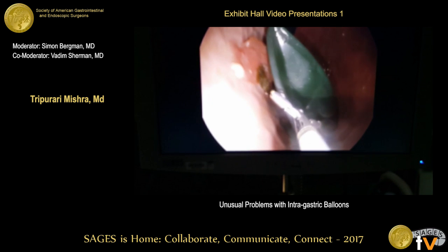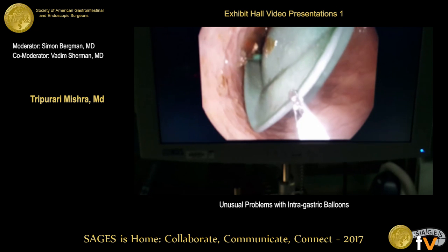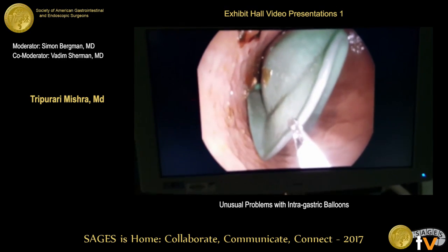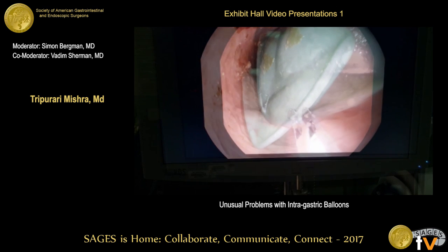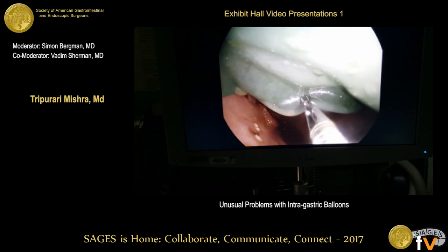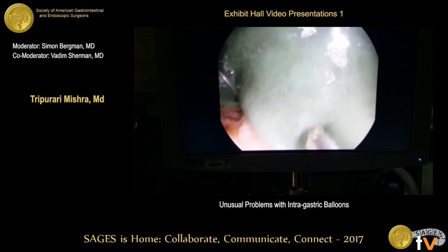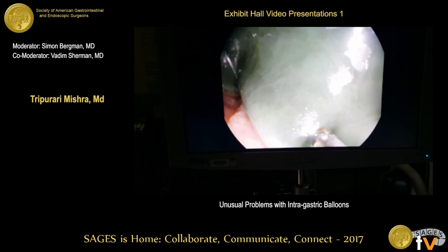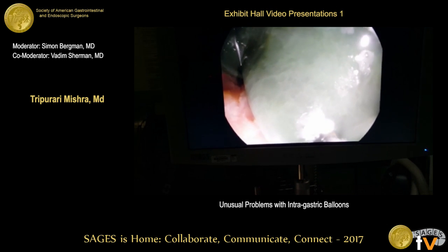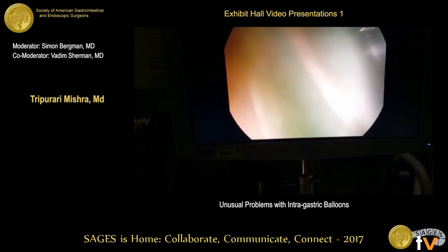With the balloon deflated, we used a rat-tooth grasper because we were sometimes having trouble with the grasper that came with the kit. As we were taking the balloon out and just about to pull it through the esophagus, what we ended up having was a small tear and the grasper slipped off the balloon.